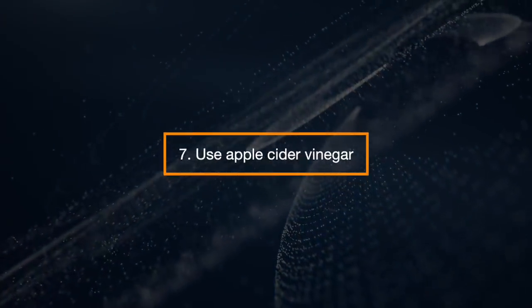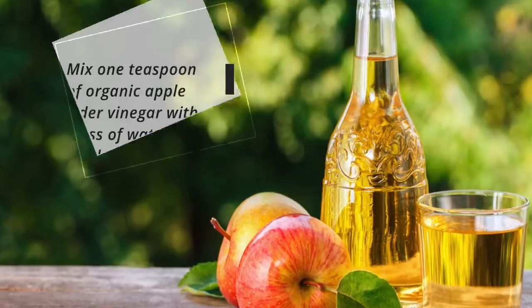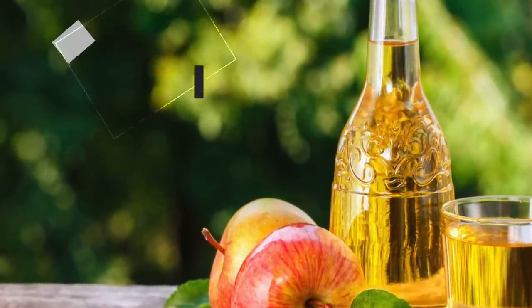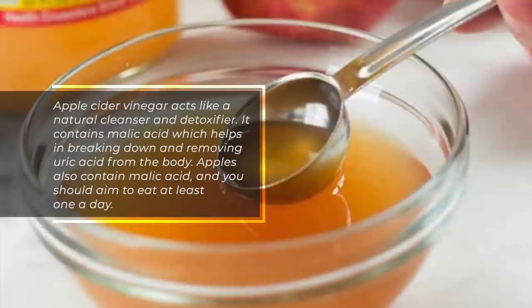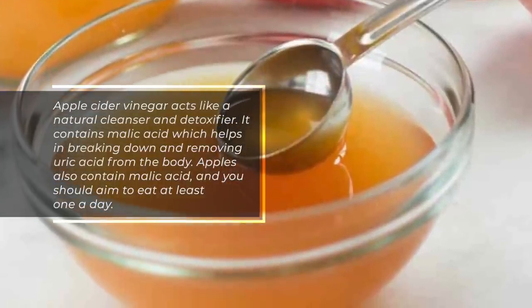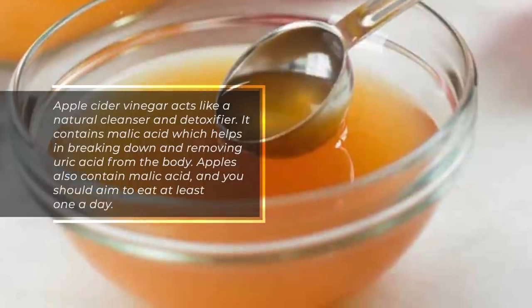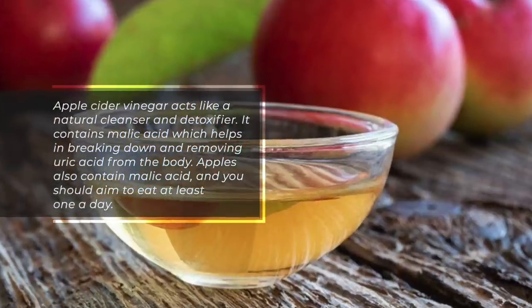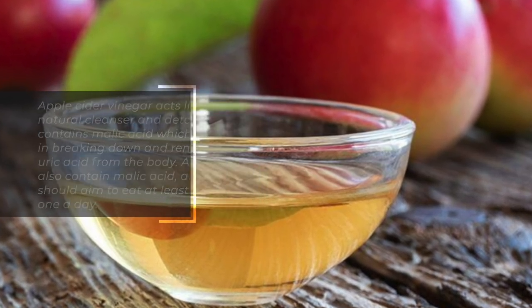Use Apple Cider Vinegar. Mix one teaspoon of organic apple cider vinegar with a glass of water and drink this every day. Apple cider vinegar acts like a natural cleanser and detoxifier. It contains malic acid, which helps in breaking down and removing uric acid from the body. Apples also contain malic acid, and you should aim to eat at least one a day.